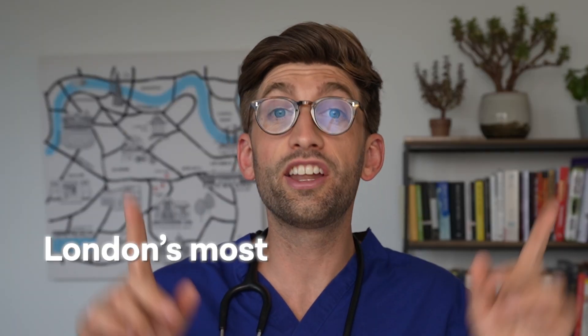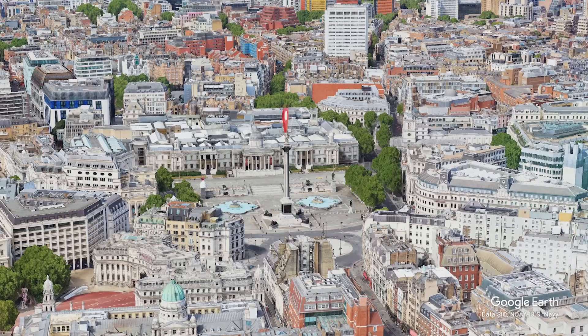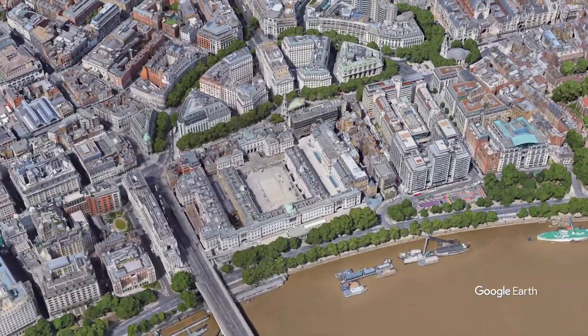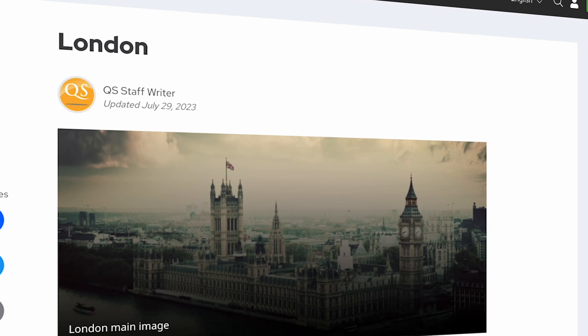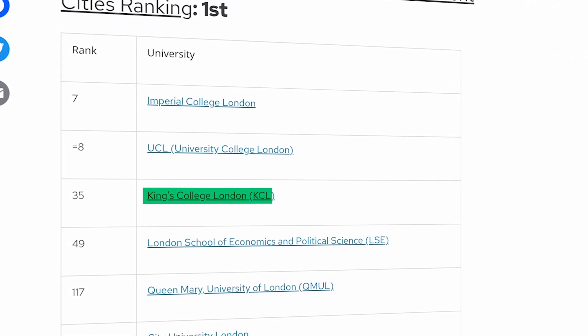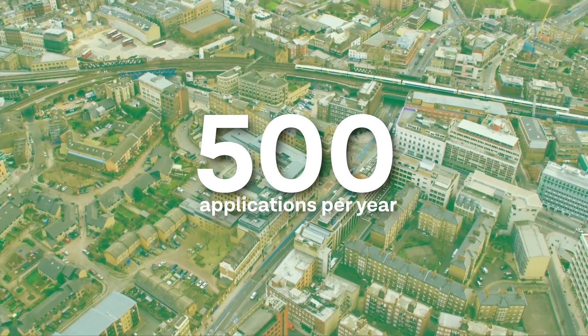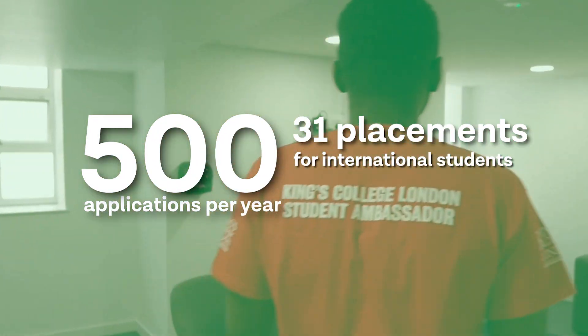You've also got Guy's Hospital in partnership with it, and King's College Hospital, which is a really important trauma center in South London. KCL also boasts that it's London's most central university — the reference point is Trafalgar Square, and King's Strand campus is literally a few hundred meters from that. It also got rated the best student city in the world by QS Best Student Cities rankings in 2024. Data shows they receive around 500 applications every year with around 31 places specifically for international students.